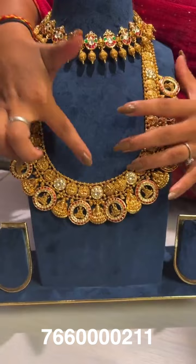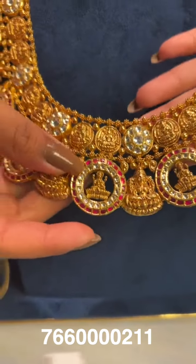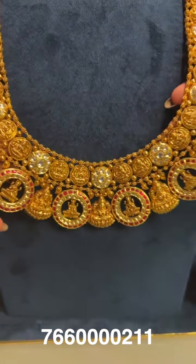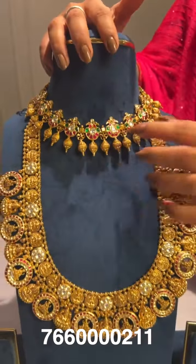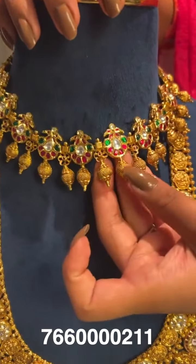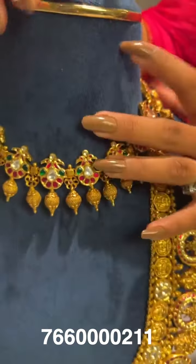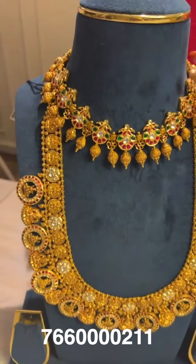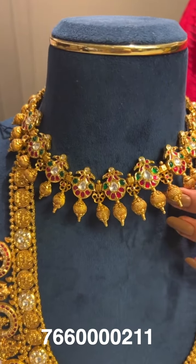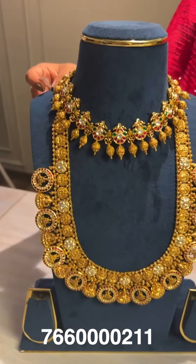Next is a very huge long haram in a U-shape with bottu designs and Laxmi Amma Varu in the center, paired with a short choker featuring peacock designs on top and nakshi design balls fixed at the bottom. The short choker gross weight is around 73 grams, net weight around 54 grams. The long haram gross weight is around 202 grams, net weight around 153 grams.